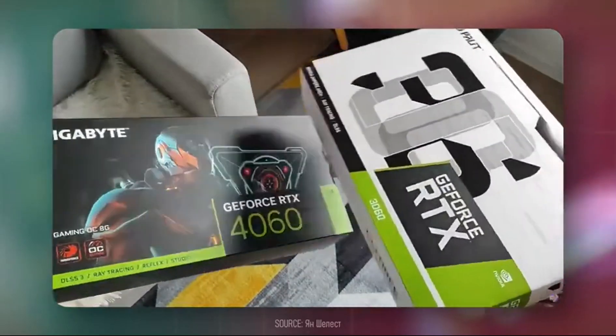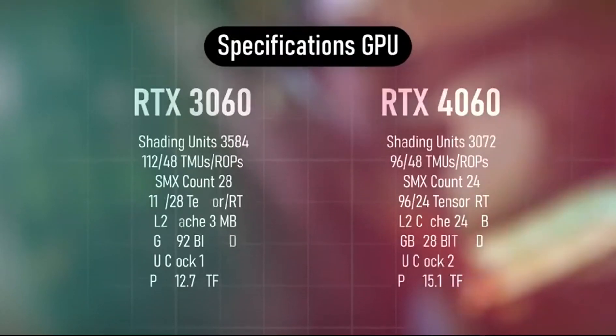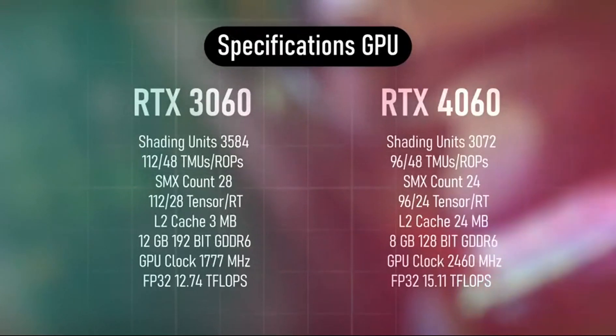The RTX 3060 has 28 SMs while the 4060 has 24 SMs. The 3060 also has more CUDA cores at 3584, while the 4060 has only 3072. The 3060 has more ray tracing cores, more tensor cores, and a wider memory bus of 192-bit versus the 128-bit on the 4060.